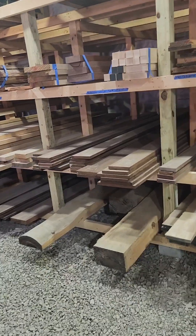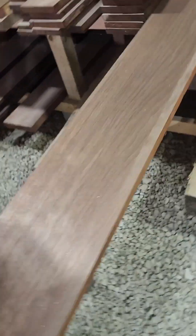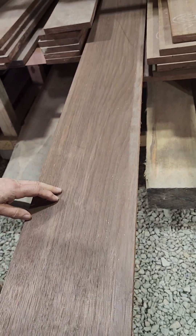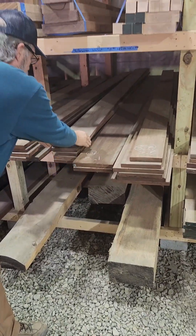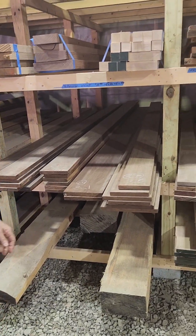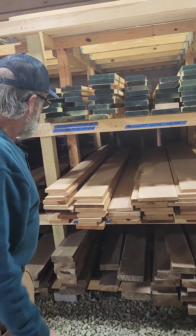This is our Peruvian walnut, so this is an import that we buy. It'll give you the darkest color and it's quite nice. You'll see our boards are really clean - that's something we put a lot of effort into. Quality is important - yes sir, that's important to me.